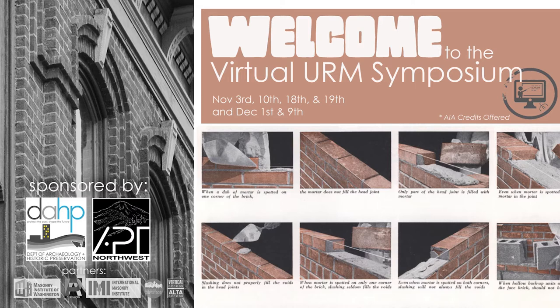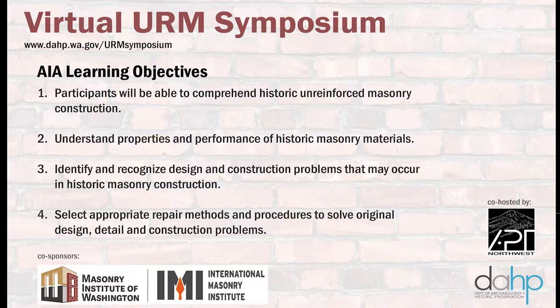In a moment I'll introduce you to Tanya Sorrell-Neal, Executive Director of the Masonry Institute of Washington. To view other webinars in the series or to register for future webinars, please go to our website at www.dahp.wa.gov/urmsymposium — we'll put a link in the chat box. We're also happy to provide AIA credits for those who have requested them. At the conclusion of the webinar we'll send your AIA numbers to the AIA for you to receive credit.